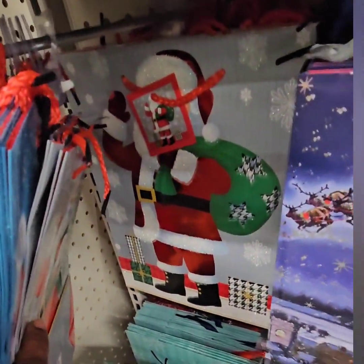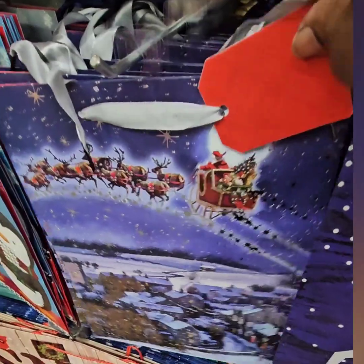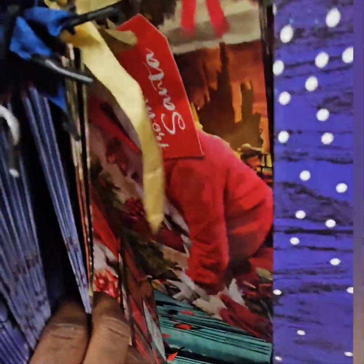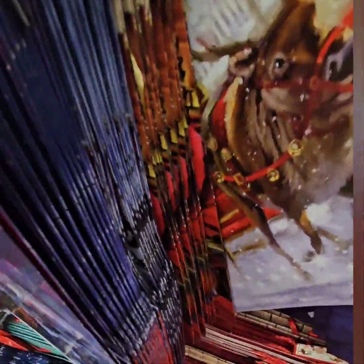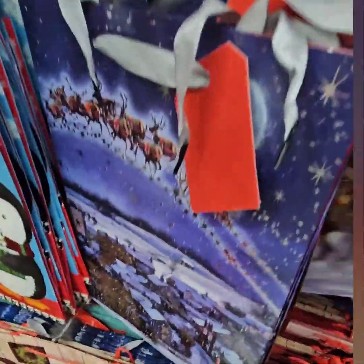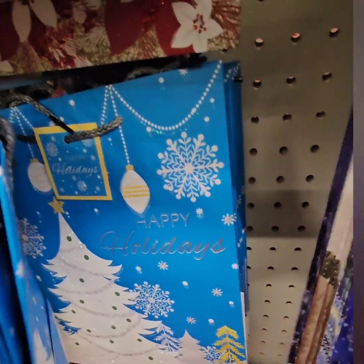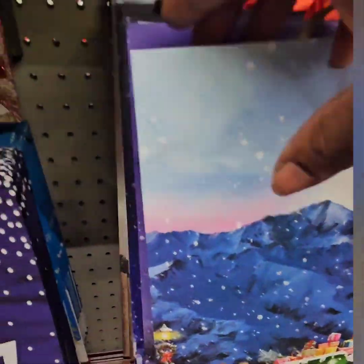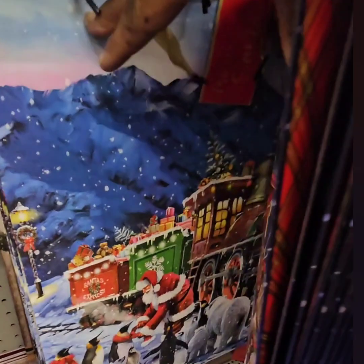We have Santa here with his sack. Then we have the traditional Rudolph across the sky with Santa — look at how cute. We got Santa sneaking presents under the tree, getting ready to eat his cookies and milk, and the traditional Rudolph. We have 'Merry Christmas' and then this really cute pretty one. We also have these big ones in a variety — just so cute.